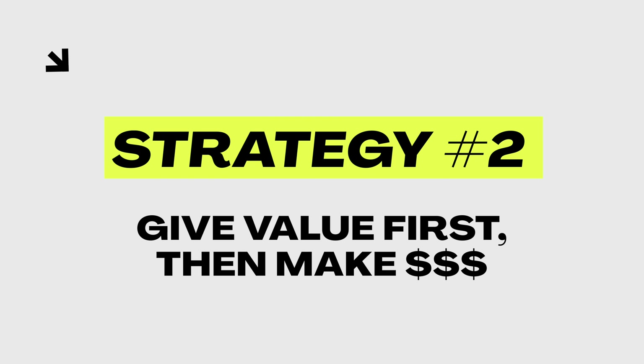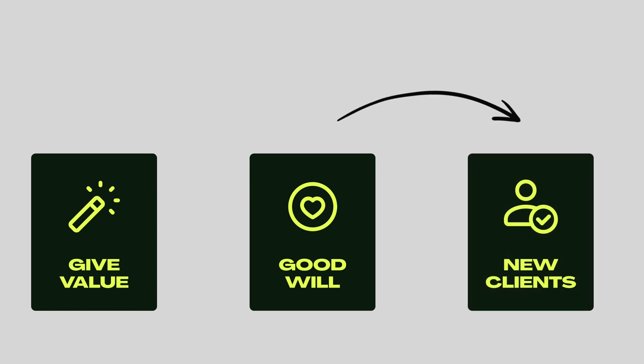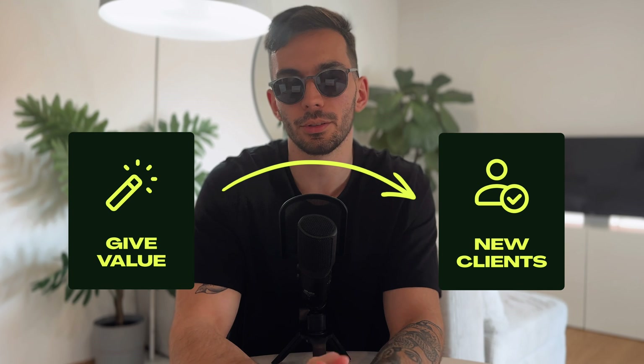Key strategy number two: offer value before asking for anything. By providing immediate value, not only do you demonstrate your expertise but you also build goodwill. This will make your network far more likely to reach out to you for services in the future. This concept is called the value ladder, which I learned from the book DotCom Secrets — highly recommend. If you give people something for free, they will usually come back looking for more value, and that's how you land your first couple of clients.